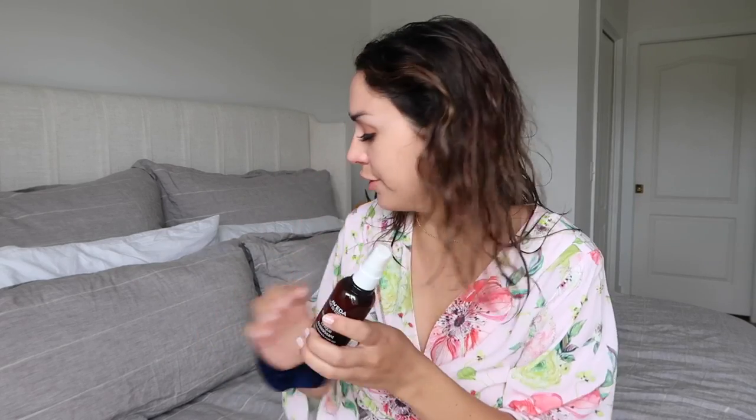Now this is my new favorite — the Aveda Thickening Tonic. It looks really similar to the volumizing tonic but this one actually makes your hair appear a lot thicker; it gives your hair density. I've been getting so many comments from you guys saying my hair looks so thick and full — this literally balloons up each strand and makes it fuller. I spray this all over. I also add a little heat protectant — I have the Redken Pillow Proof Blow Dry Primer with heat protection.